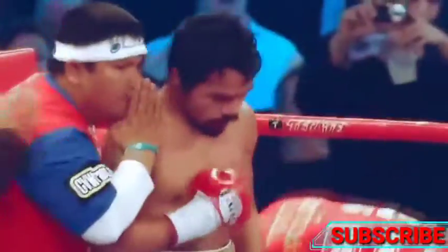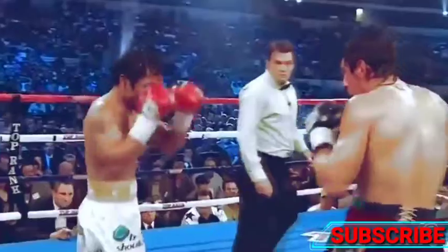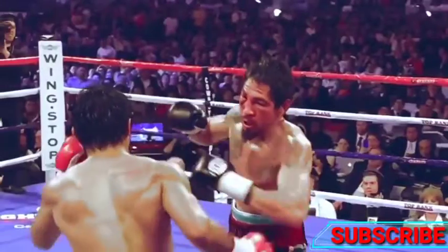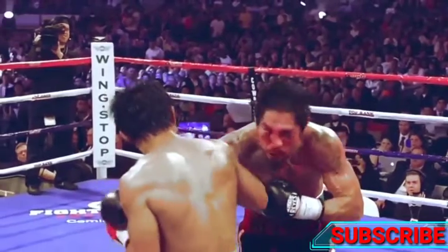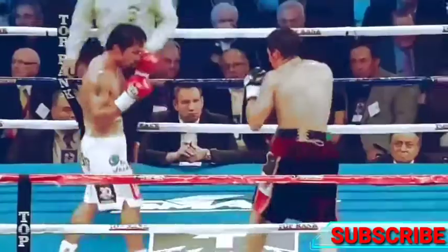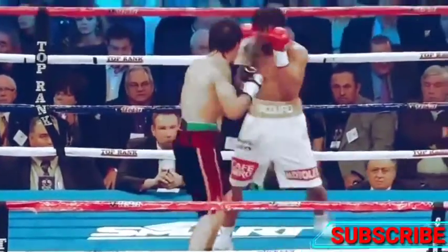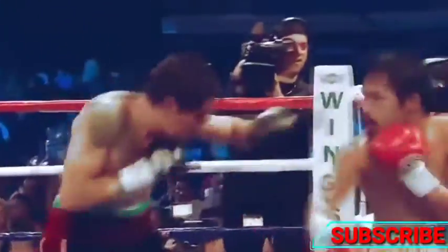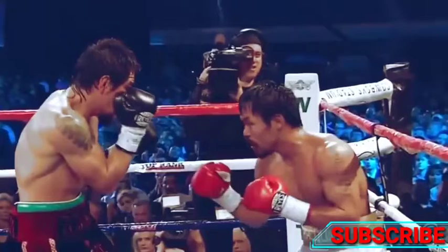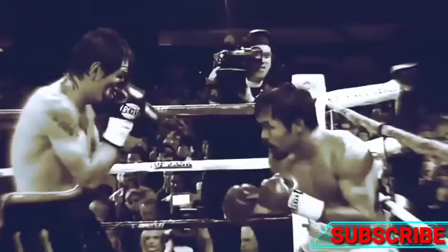Pacquiao's punch on Antonio Margarito was the cleanest punch of the night. Pacquiao lands a right hook while Margarito overextends on a right hand. In that same fight, Pacquiao had a Matrix-style sequence — dodging Margarito's punch by the tiniest amount, then returning over the top with a right hook.